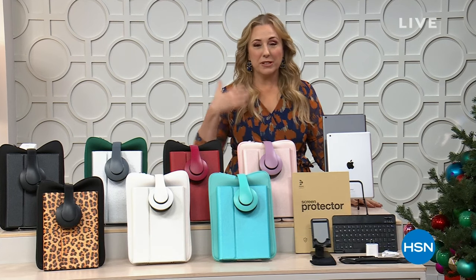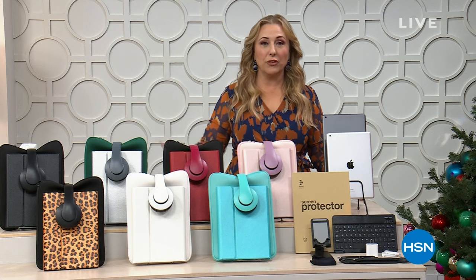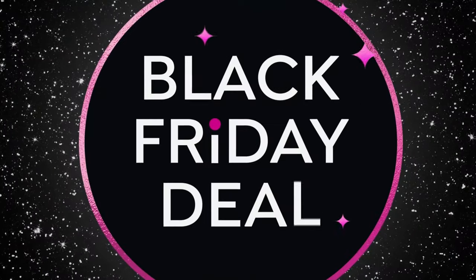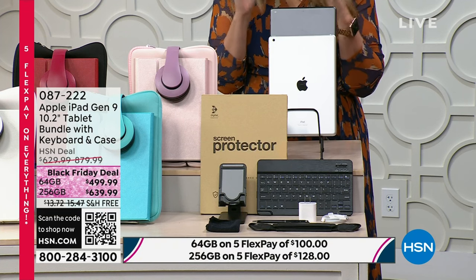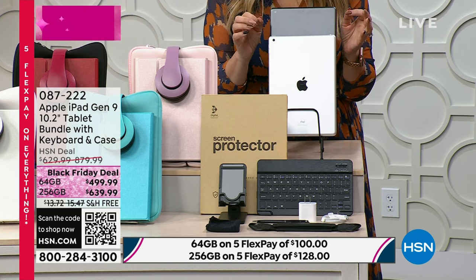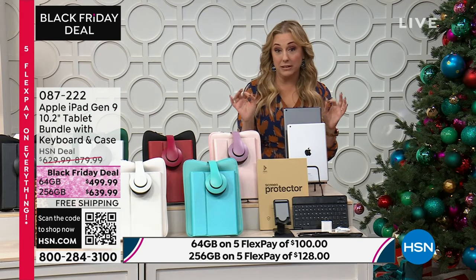Thank you so much for watching HSN. We're talking about holiday gift giving. Treat yourself or start getting gifts because we have our extended holiday returns — anything you buy, you can return until January 31st, 2024. We're going to talk about the Apple iPad. This is a Black Friday deal. This is the kind of item that rarely goes on sale. This is the Gen 9, 10.2-inch tablet with a bundle.